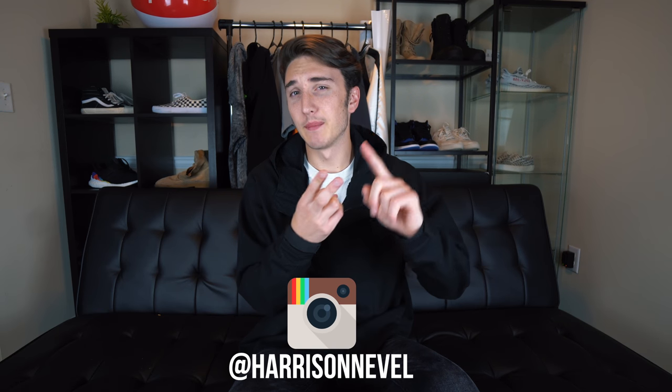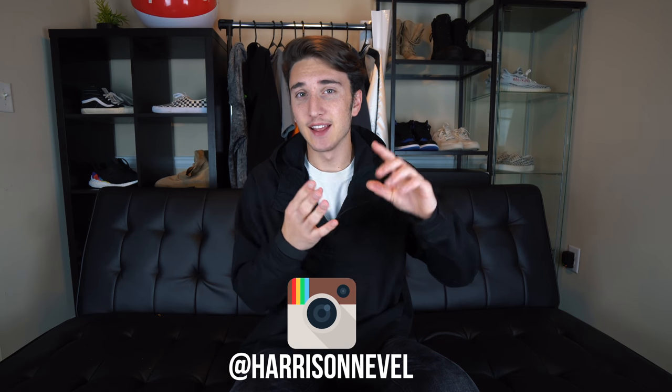What's going on everybody, welcome back to the channel. Today we're going to be going over my most expensive outfit. That means I'm going to be taking shoes, pants, shirt and a jacket that are my most expensive, no matter how they look together, and see how they look together as an outfit. I'm going to break down each different piece.